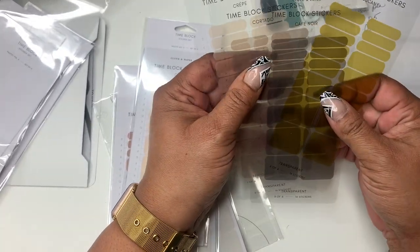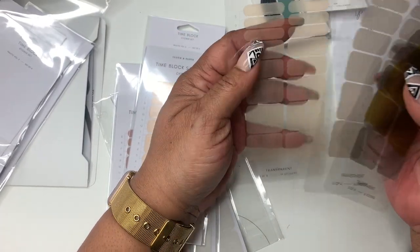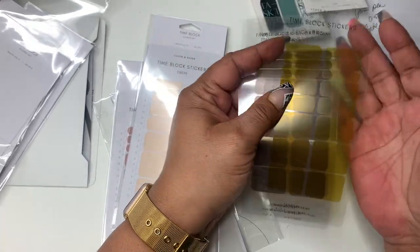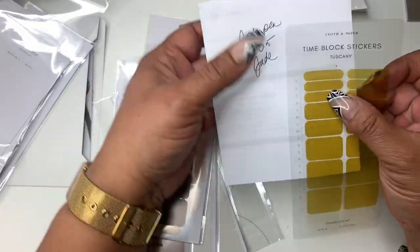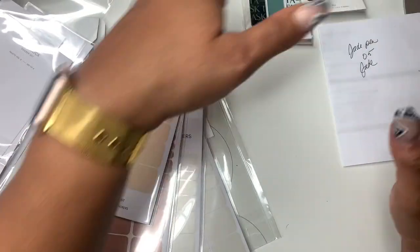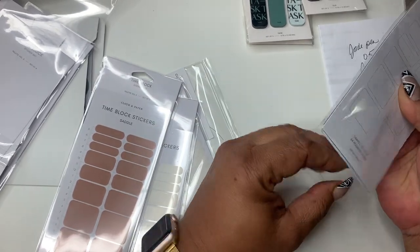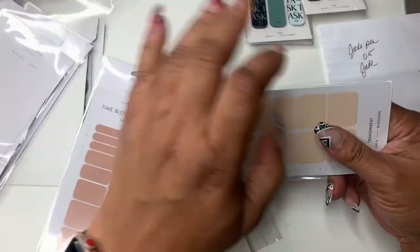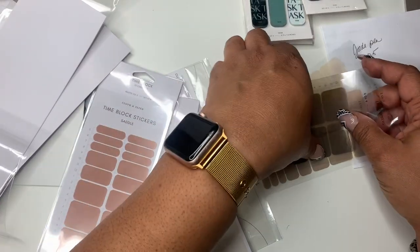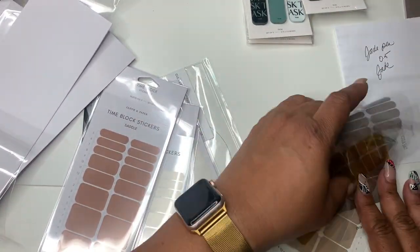This is the set — that's why I got two of these. You got creep, critada, cafe noire, and tuscany. That's what the tuscany looks like. I hadn't even used those but I was like, 'I'm gonna need those,' because I'm trying to be more productive and I'm a big time person, so this is really just gonna help me. I wanted to really try that tuscany color — it looks different online.